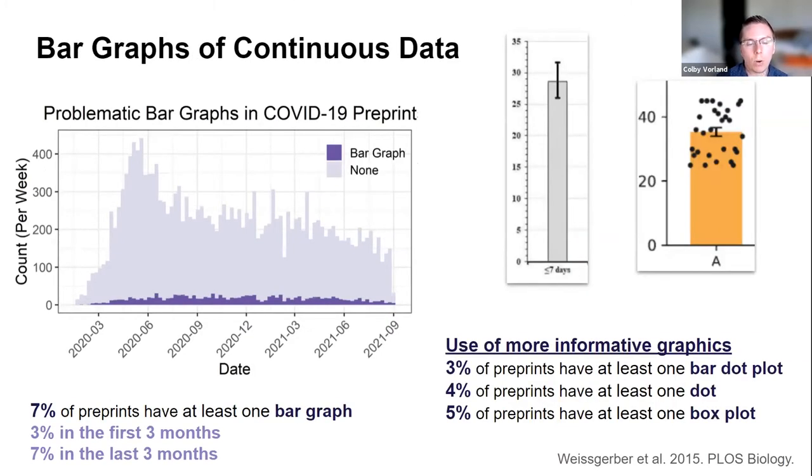Another tool screens for problematic bar graphs. Bar graphs should not be used to present continuous data because the mean and error shown in a plain bar graph can result from many different data distributions, and other forms of showing data are much more informative. Tracy has a paper on this in PLOS Biology. Overall, 7% of preprints were flagged with at least one problematic bar graph, while more informative graphics such as bar-dot plots or dot plots were observed in 3 to 5% of preprints.